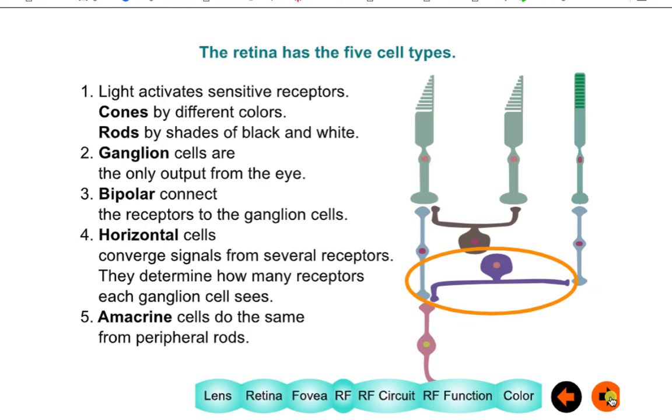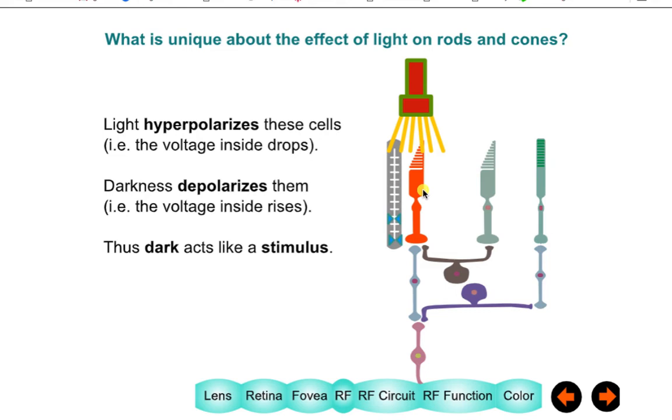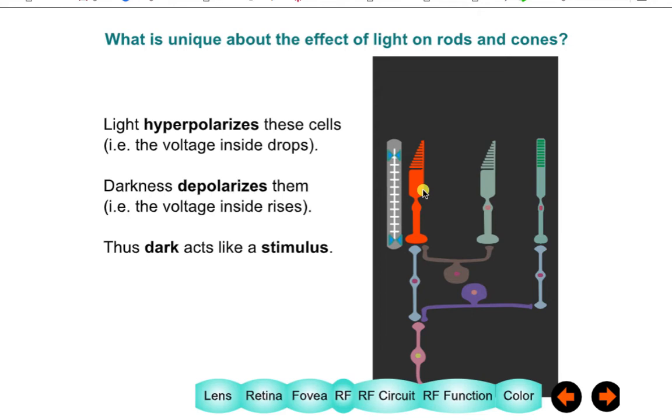The remarkable thing about cones and rods is they respond differently to light than you might expect. When light comes on, the potential drops. When light goes off, the potential rises. So it's as if dark is the stimulus for the eye — not what you might think at first.